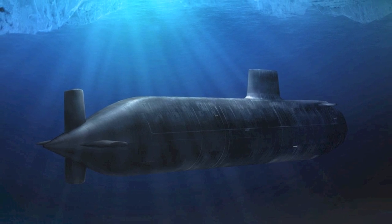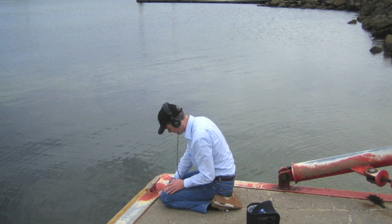Scientists try to determine what conditions different animals prefer, and more importantly, what effect our activity in the ocean has on local ecosystems. How do they do this? Listening.